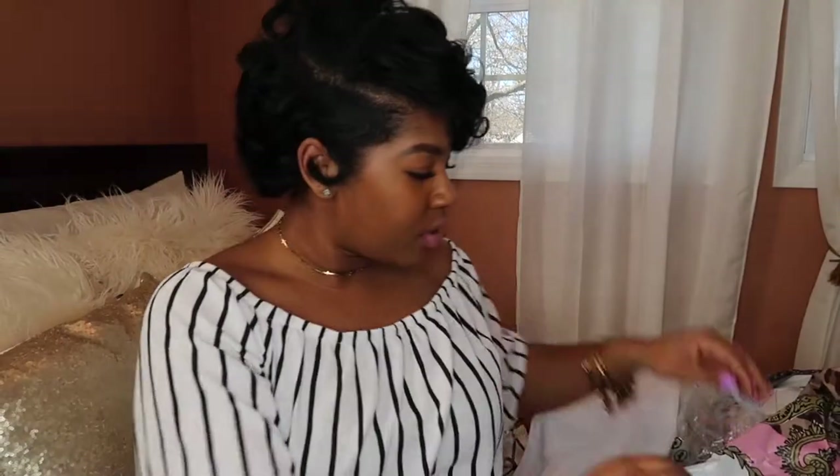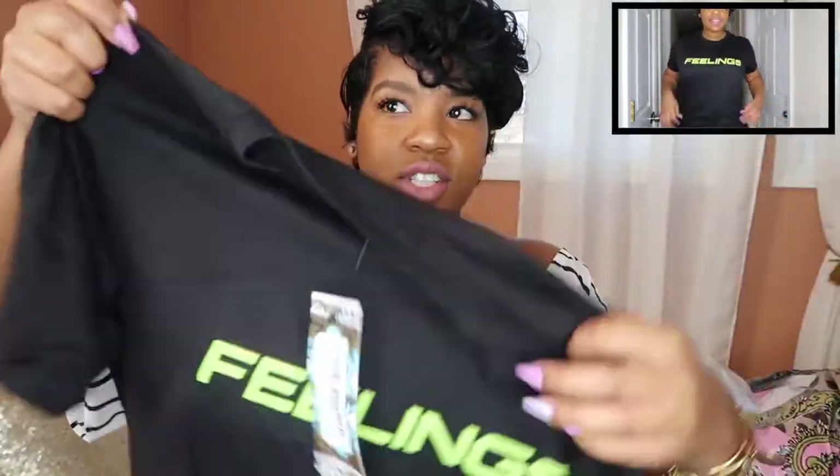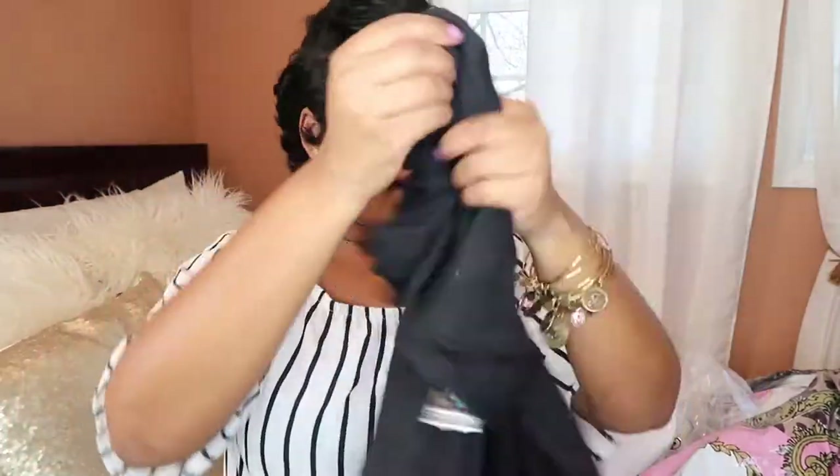I got a couple pairs of bandit tops because I didn't have any — I think I got a white pair. Then I got a t-shirt because I love t-shirts. This one says 'Fillings' on it with neon green lettering. I think this is cute — I'll rock this with jeans, shorts, or maybe the cycle shorts. I'm into the neon, so that's why it stood out to me. Plus, hey, everybody got feelings!